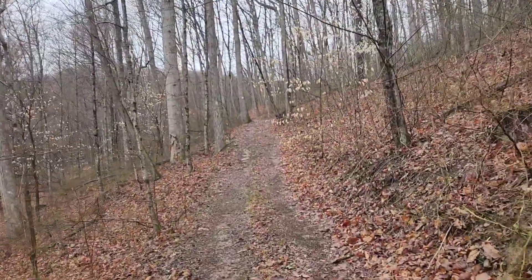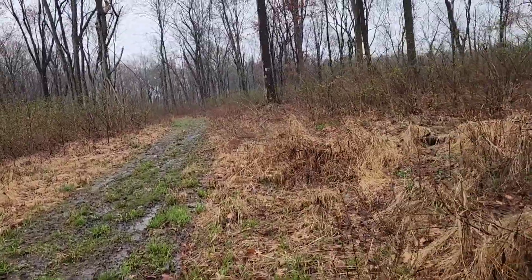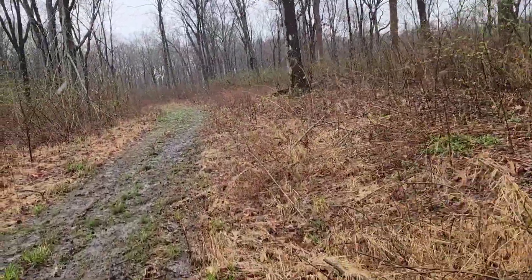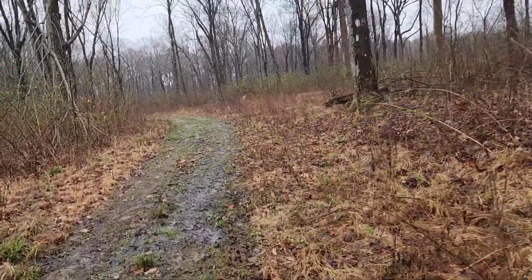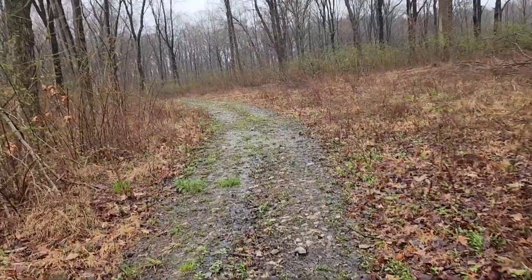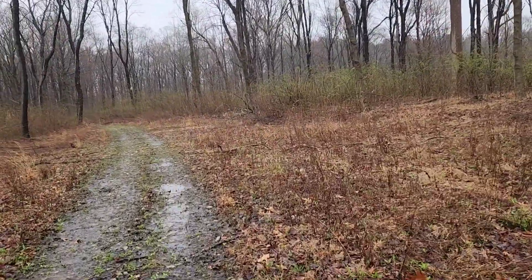It's starting to snow on me as I go up. It's not sticking to the ground or anything like that, but hey, it's April and it's snowing — fun times. Winter's not done with me yet. I think I'm almost to the crest of this hill, should be downhill the next couple miles which is gonna be nice. Yeah, snow.